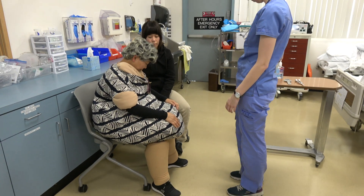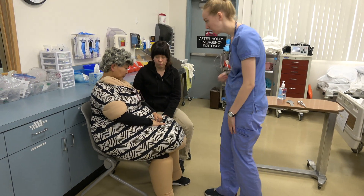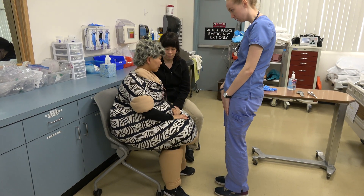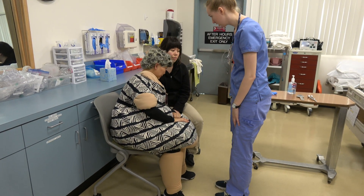Neuro assessment. Client is alert and oriented times four. Slow, wide, limping gait observed. Negative Romberg sign noted. Intact sensation to light touch. Intention tremor observed.